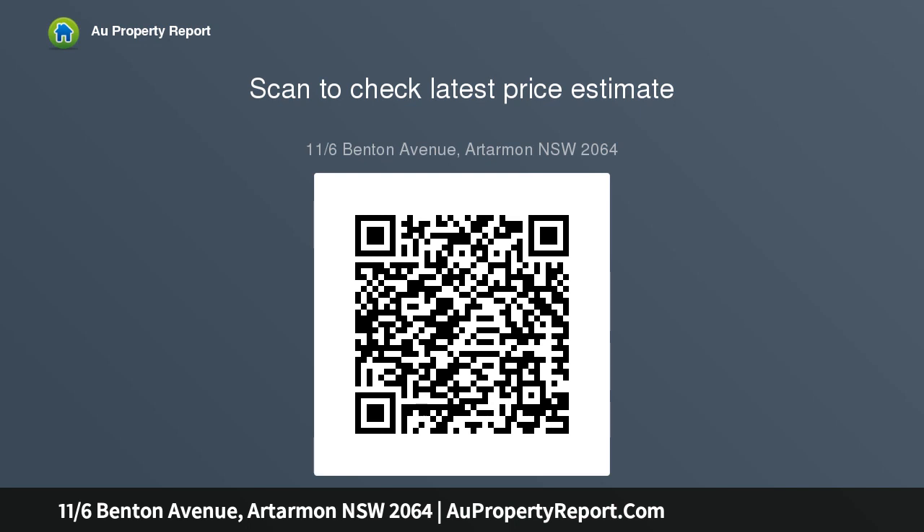Convenient ground floor position with easy access, set in a quiet position at the very rear of the building, spacious living area with combined lounge and dining, and a private rear balcony to enjoy.